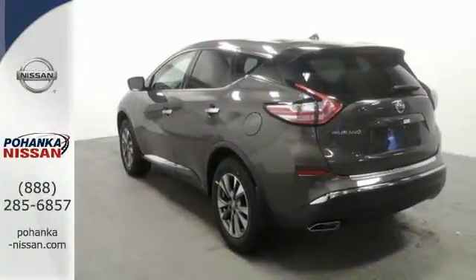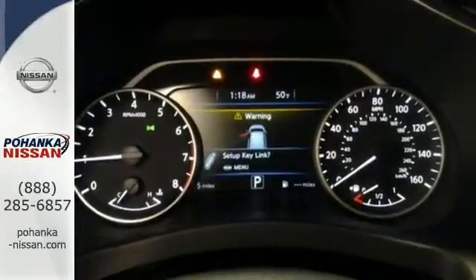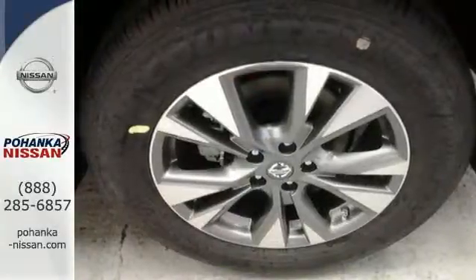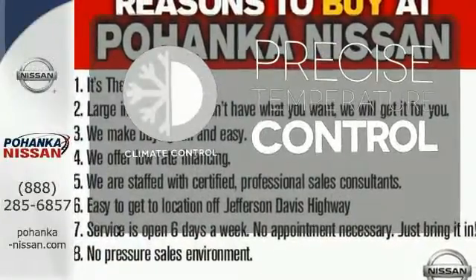Its quiet, modern interior is welcoming and comforting to all. Intelligent Key makes getting in and out of your vehicle easy. You'll love the Bluetooth technology and hands-free text messaging assistant. Select the perfect temperature with the climate control.